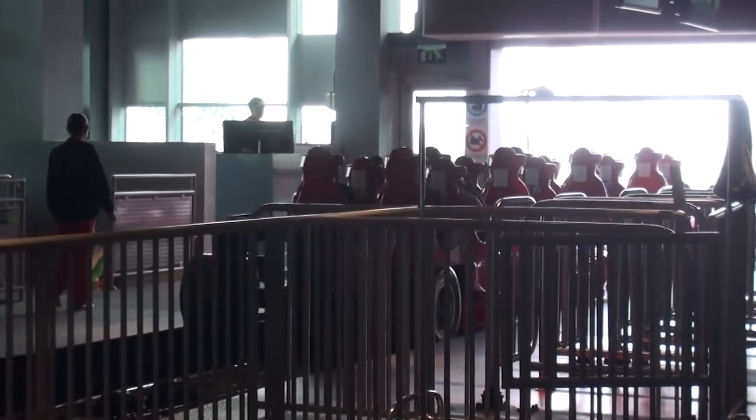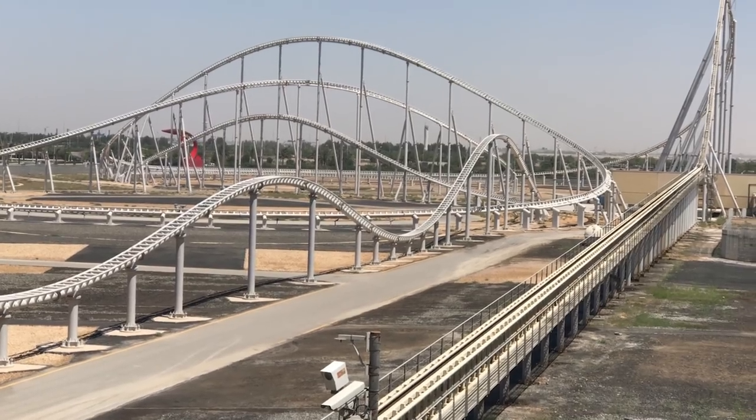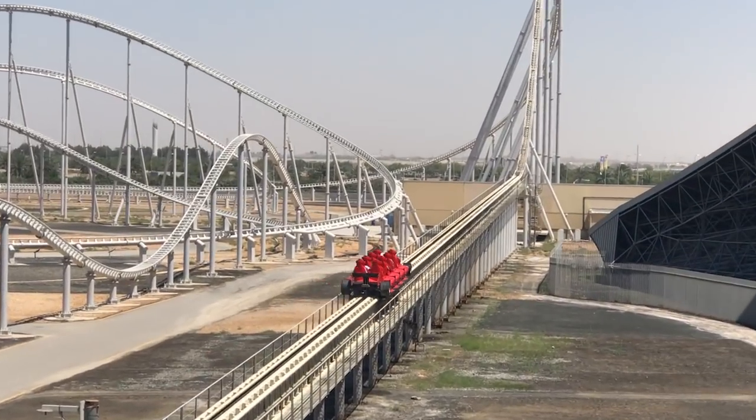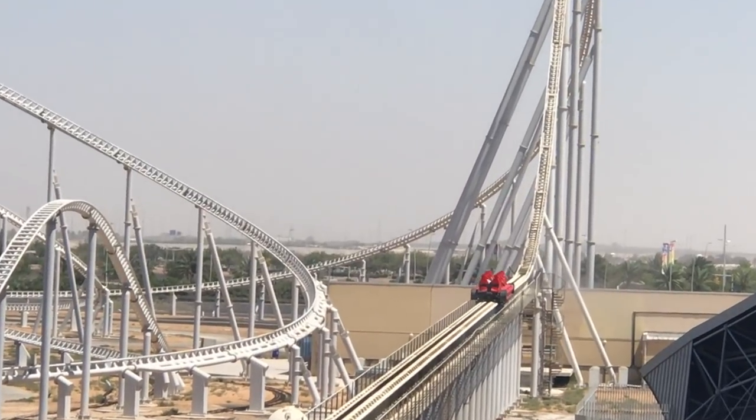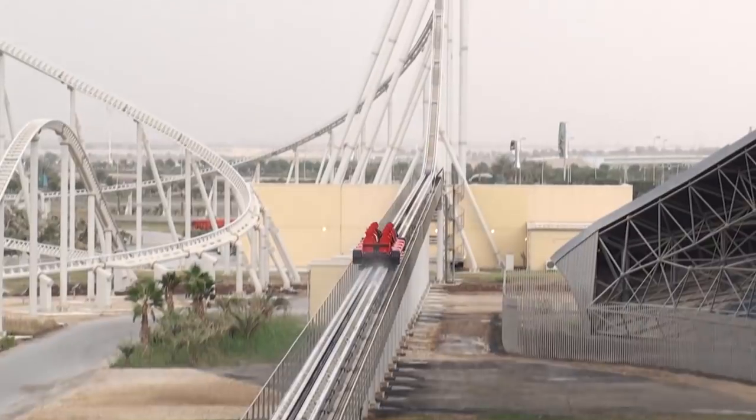A ride on Formula Rossa begins with the trains slowly rolling out of the station. After several seconds, the racing style lights turn green, causing riders to accelerate along the launch straight. The ride utilises a hydraulic launch system.